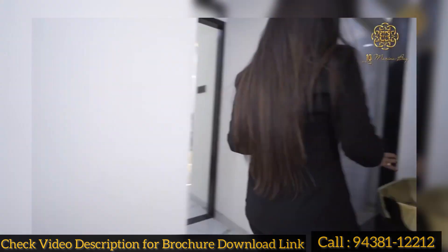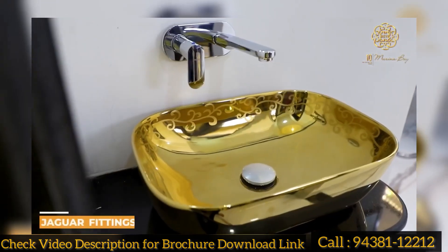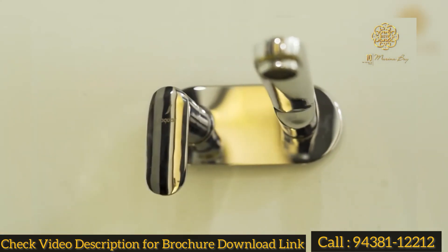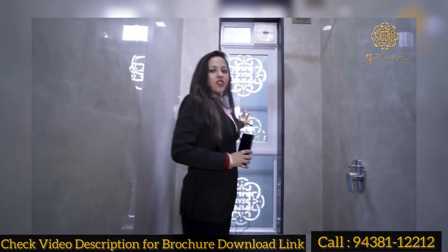Now we are going to the common washroom. As you can see, the fittings are all Jaguar. You can get proper ventilation here.